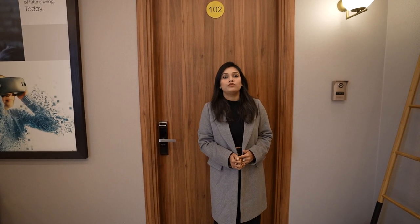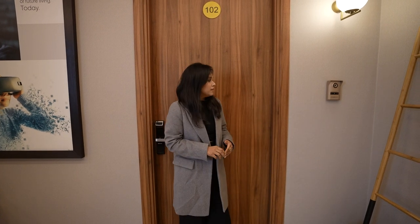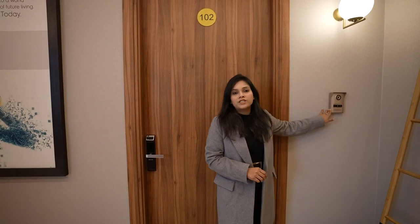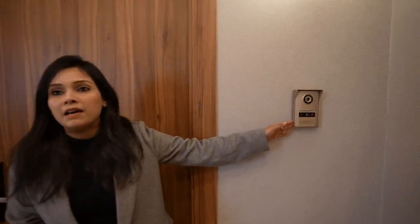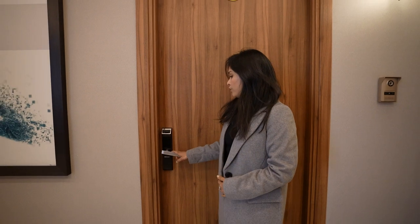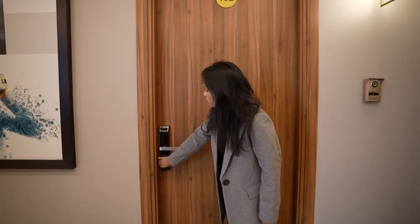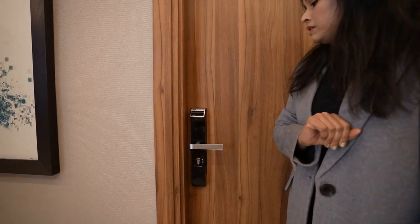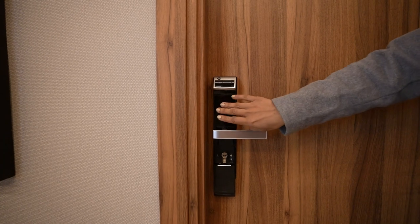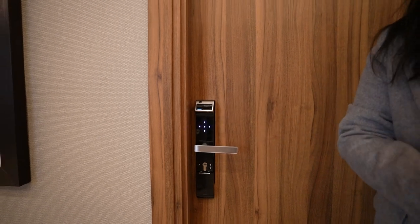We are standing outside the sample flat of 2 BHK of MR Dizzy Home. There is a video door phone which can be accessed through our mobile app, through which we can see what activities are going on outside our apartment. There is also a smart door lock that can be operated in four ways: manual, a set pattern, biometric, and mobile access.